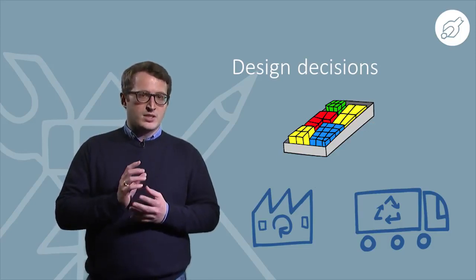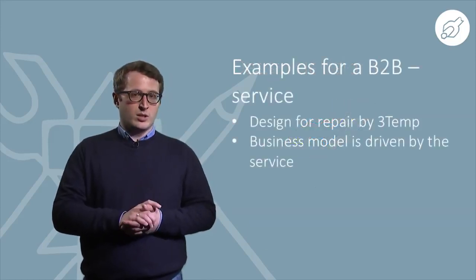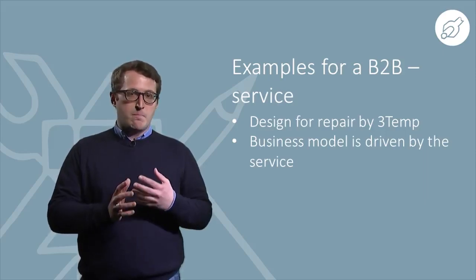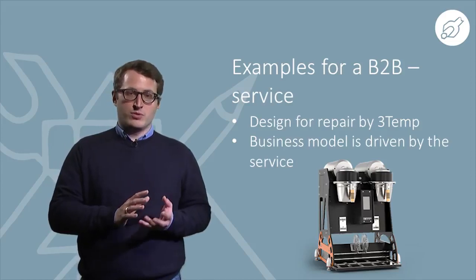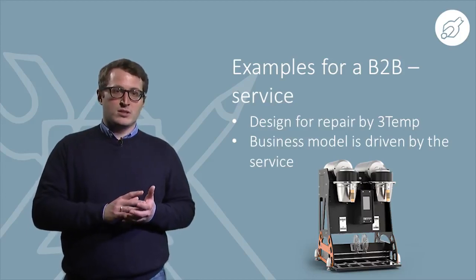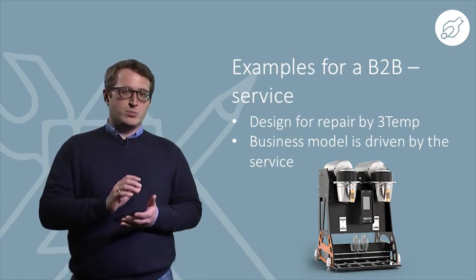Please keep in mind that design for recycling consideration makes the design for repair approach feasible in a circular economy. In the following examples we look at two very interesting and progressive ideas where companies carefully consider the functionality of their products and benefit from a design made for repair. In the first example, a B2B repair service is provided for coffee machines by 3temp, presented by our colleague Anna Cowie. Please observe the design, which is made to be opened easily with access to all functional parts and a modular, replaceable viewing unit.